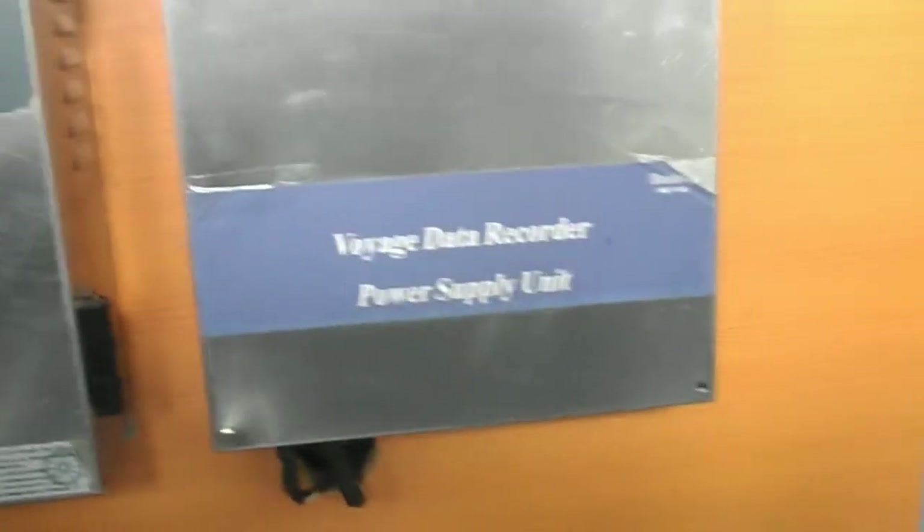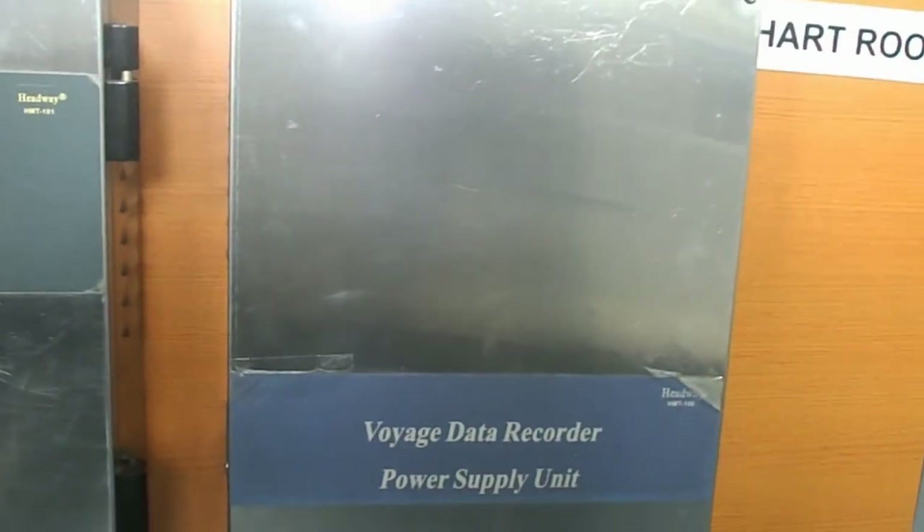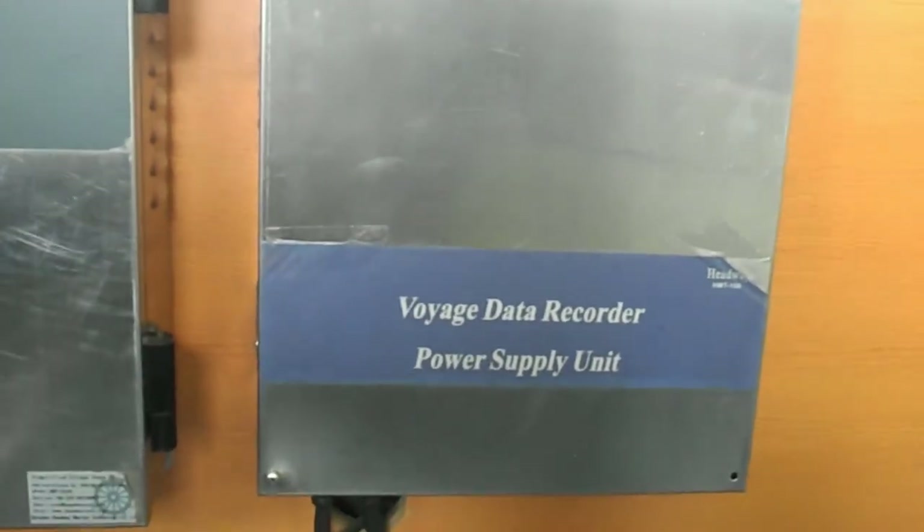Two charged batteries are included for dedicated reserve power supply, which supply electric energy for at least 2 hours when the power supply of the vessel cuts off.